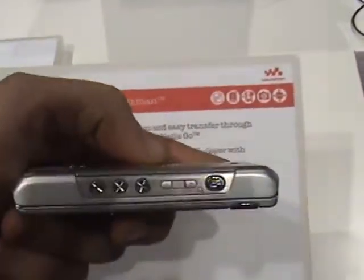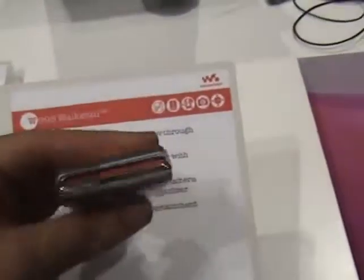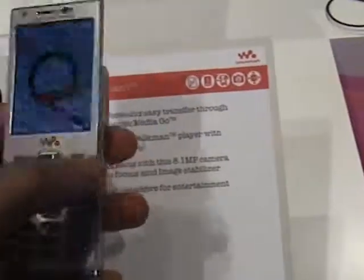And as you can see, Walkman keys are right here. Stereo speakers — two stereo speakers on both sides. It's an excellent device.